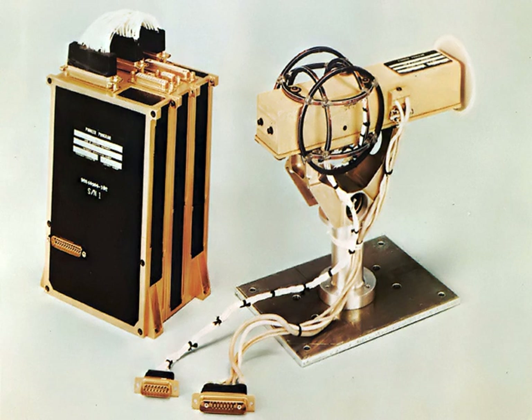A compass is a simple type of magnetometer, one that measures the direction of an ambient magnetic field. The first magnetometer capable of measuring the absolute magnetic intensity was invented by Carl Friedrich Gauss in 1833, and notable developments in the 19th century included the Hall effect, which is still widely used.